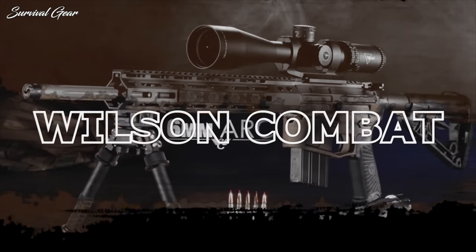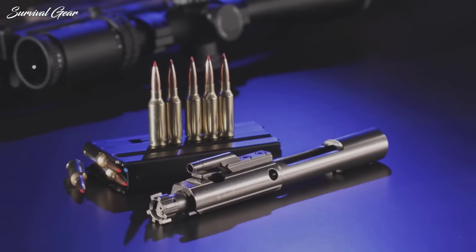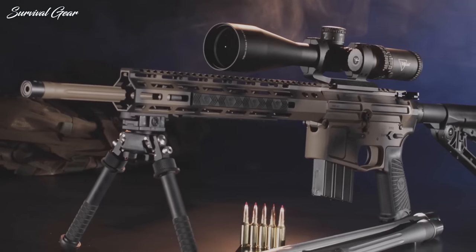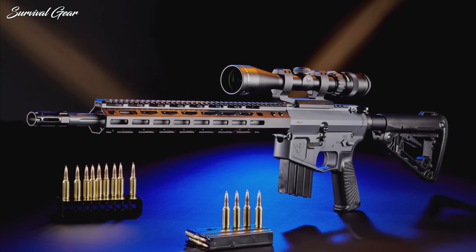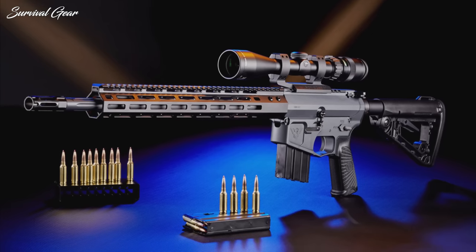Wilson Combat 6mm ARC Tactical Hunter. With Hornady's impressive new 6mm ARC cartridge, the Wilson Combat Tactical Hunter brings AR-15 rifles to a new level of precision. Not surprisingly, everything about the Tactical Hunter is premium, from the machining on the upper receiver to the trigger and the stock.